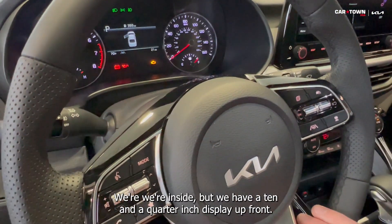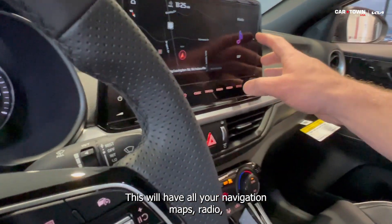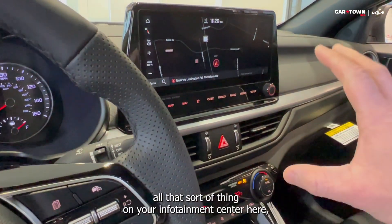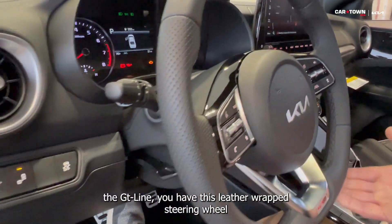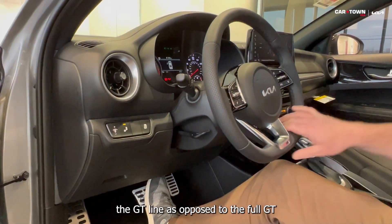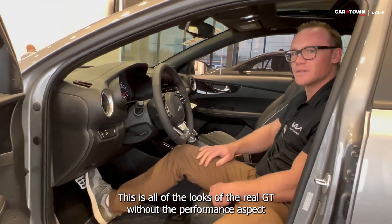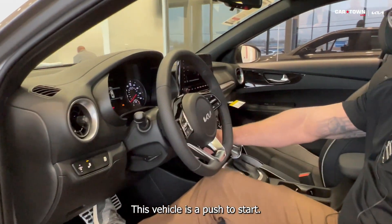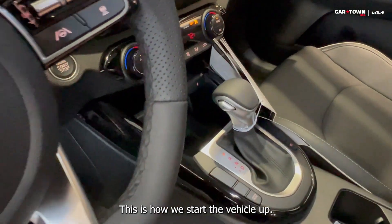Inside, we have a 10.14-inch display up front. This will have all your navigation, maps, radio, and all that sort of thing on your infotainment center. The GT line has this leather-wrapped steering wheel, and on the bottom it's flat. The GT line, as opposed to the full GT, has all the looks of the real GT without the performance aspect and the price. This vehicle is a push-to-start, so you do have a smart key — that's how we start the vehicle up.